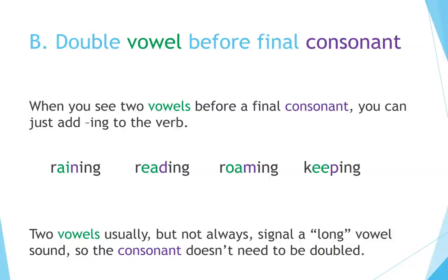b) Double vowel before final consonant. When you see two vowels before a final consonant, you can just add ING to the verb: Raining, Roaming, Keeping. Two vowels usually, but not always, signal a long vowel sound, so the consonant doesn't need to be doubled.